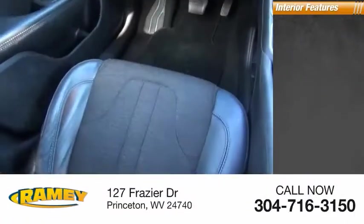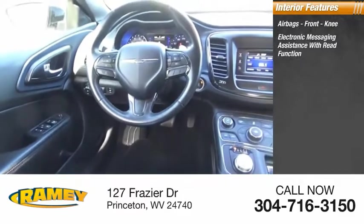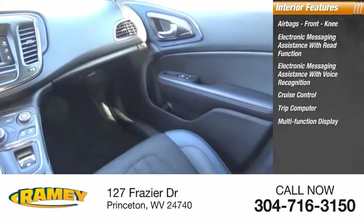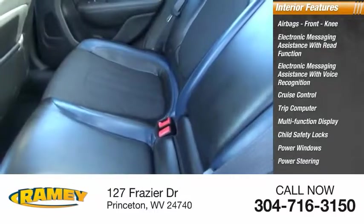Inside you'll find airbags, front knee airbags, electronic messaging assistance with read function, electronic messaging assistance with voice recognition, cruise control, trip computer, multifunction display, child safety locks, power windows, power steering, tachometer.